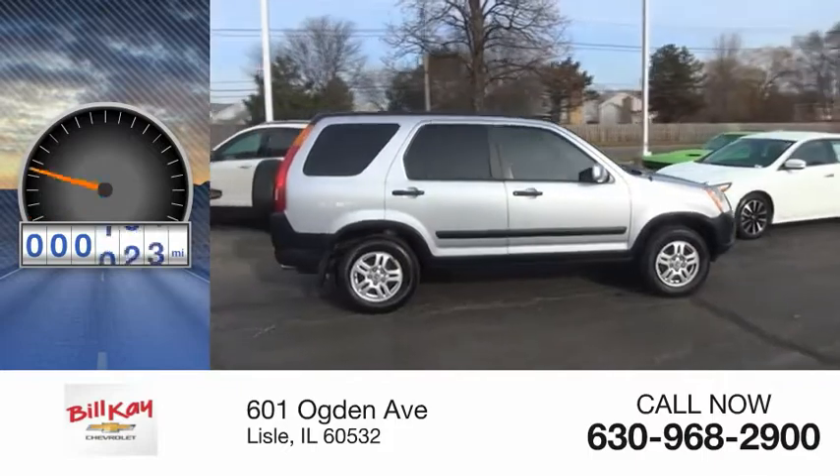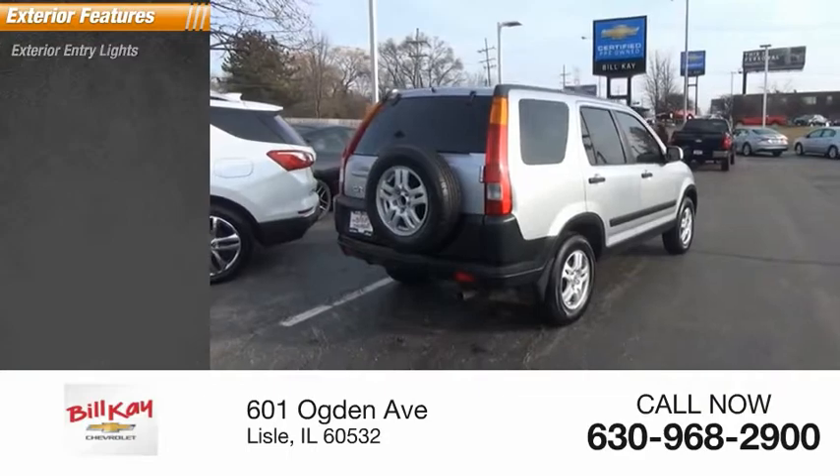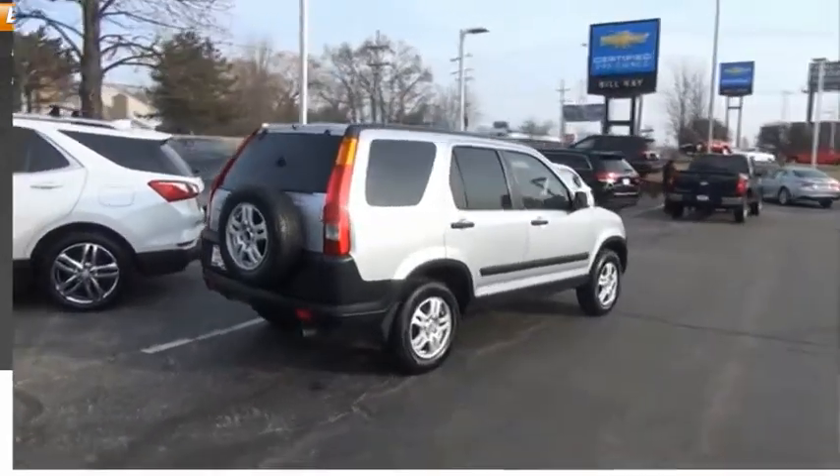This vehicle has less than 125,000 miles. Here are some of this vehicle's great options: exterior entry lights, power brakes,